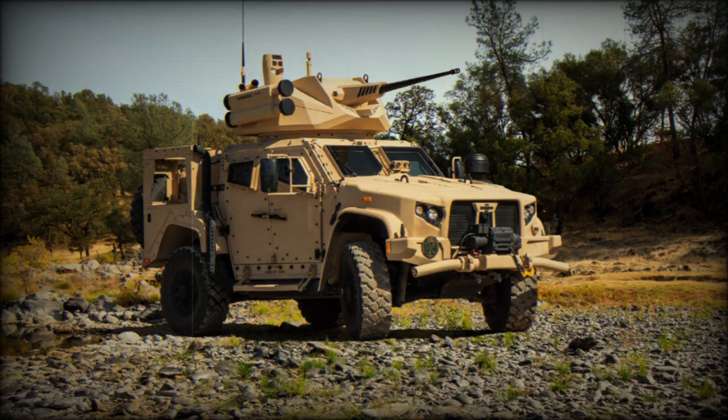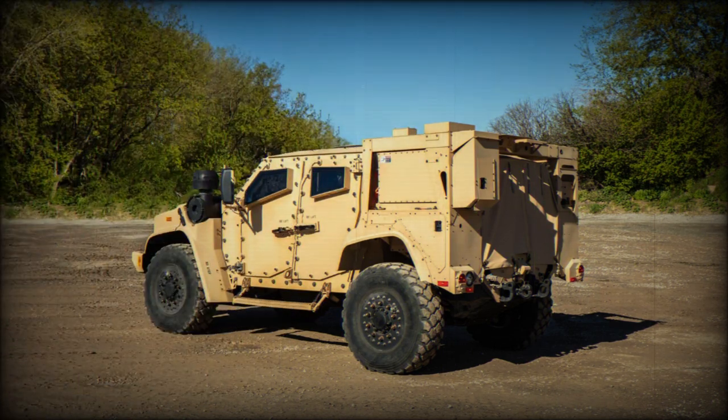The Iowa Ordnance Training Center at Camp Dodge has received three Joint Light Tactical Vehicles. The first JLTVs were distributed to U.S. Army units in 2016. The IOTC received its first vehicle in January 2023, and two additional vehicles in June 2023.